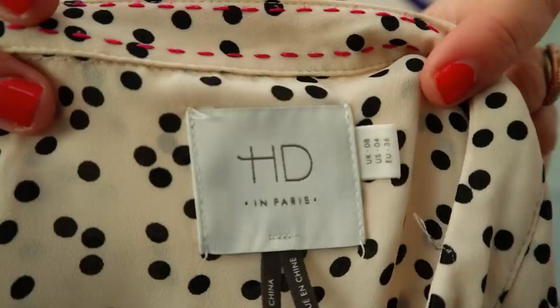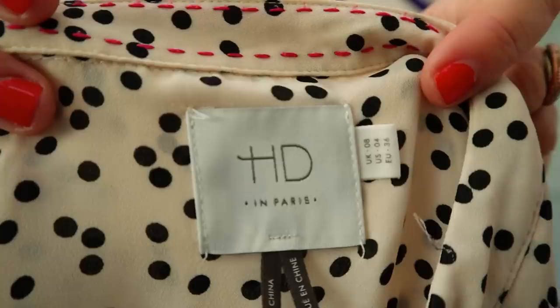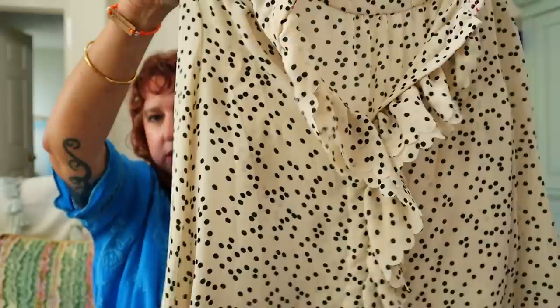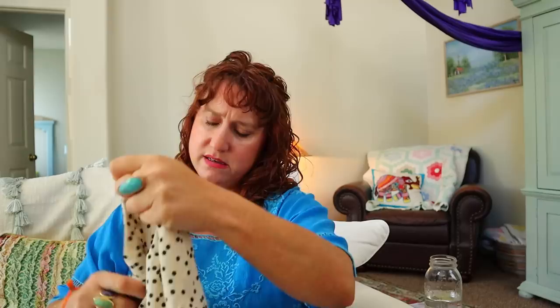Oh, this is so cute — HD in Paris! Another Anthropologie brand I'm familiar with. Look at the stitching around the collar — it's a black and white polka dot with a ruffle neckline. It almost makes me think of a Parisian woman sitting in a cafe, just so classic. That's a size six or eight — I think eight. I wish I could pull that off and fit in it. Beautiful.